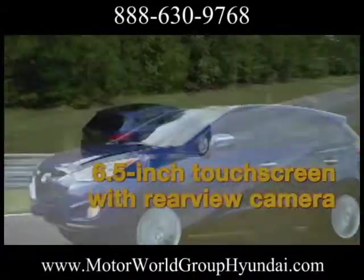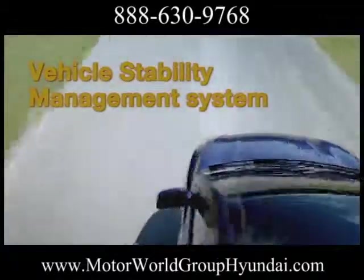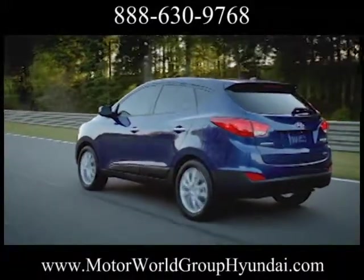The Tucson's six standard airbags help protect front seat passengers from front and side impacts. Side curtain airbags extend to the rear seats to protect those occupants as well, and include rollover sensors.